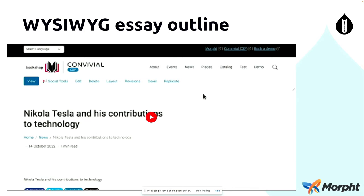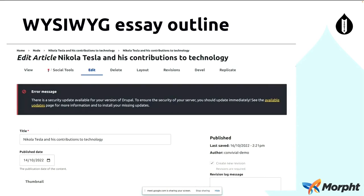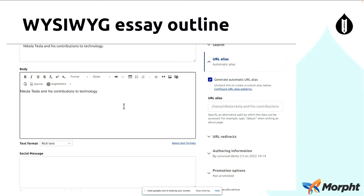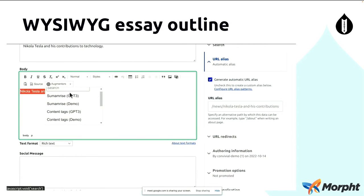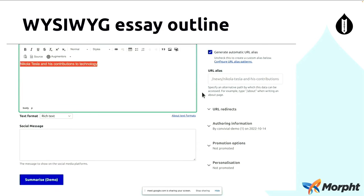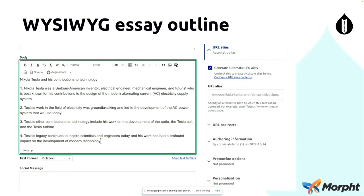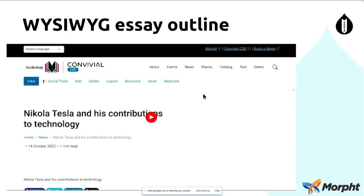Let's have a look at the WYSIWYG. Let's say I want to write an article on Nikola Tesla and his contributions to technology. I've come up with the title, but I've got no idea what I'm going to write about — I've got writer's block. We can type this into the WYSIWYG, select it, and we've got this special little augmenters button here. We can come down and select the 'Create an Outline' Augmentor, which uses GPT-3 again. With the power of GPT-3, we've now got four items here that you can use as an outline. We've also got an Augmentor where you can say 'write me an essay on this,' and you can do that as well.